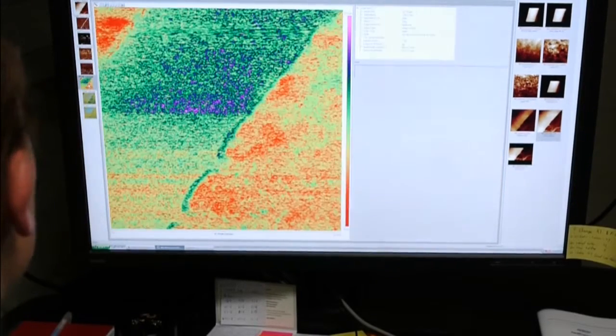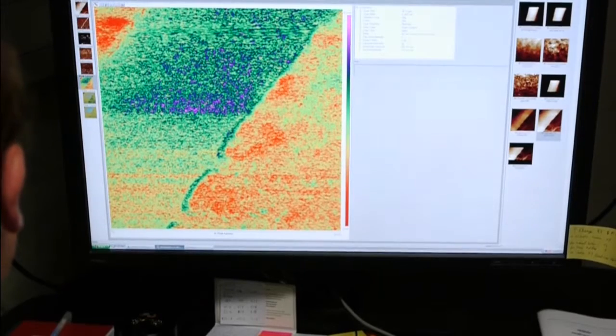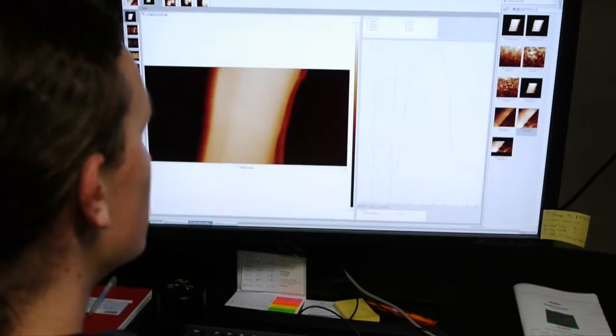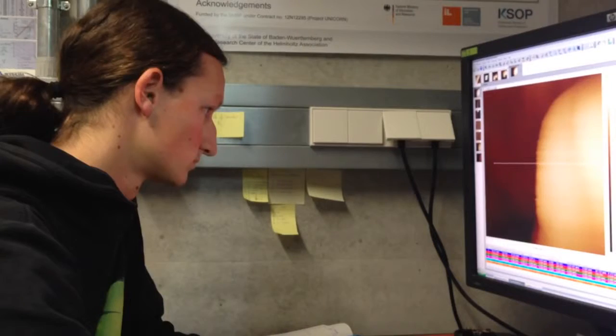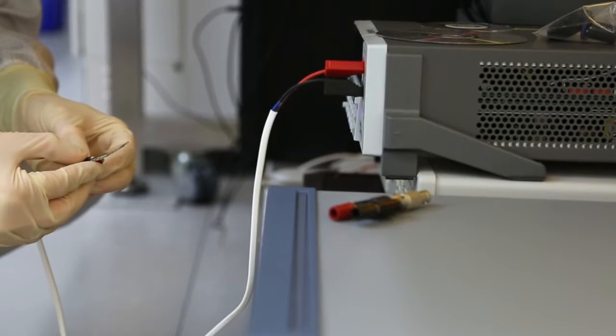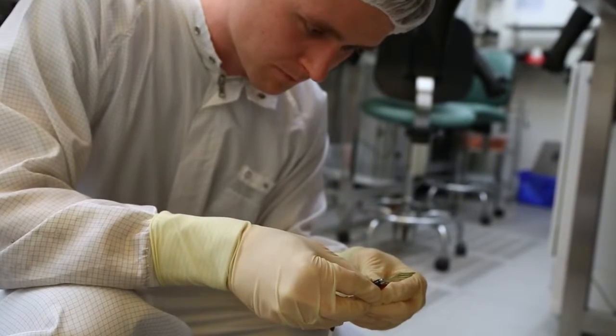The atomic force microscope measures surface currents and other material properties with very high resolution. If an organic solar cell is to be tested, the scientist can measure spatially resolved photocurrents within the solar cell to determine which areas supply more or less power. Currently, laboratory-made organic solar cells provide an efficiency of 11.1 percent based on an area of one square centimeter. The Karlsruhe scientists' current flagship project is research on organic tandem solar cells, where two solar cells are stacked on top of each other — light not absorbed by the first cell is then absorbed by the second.